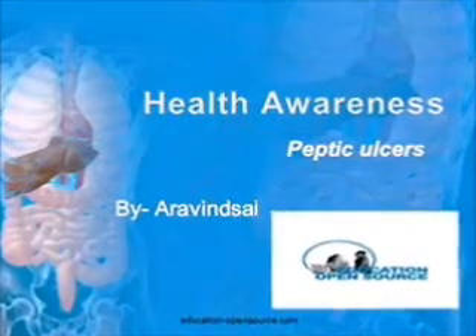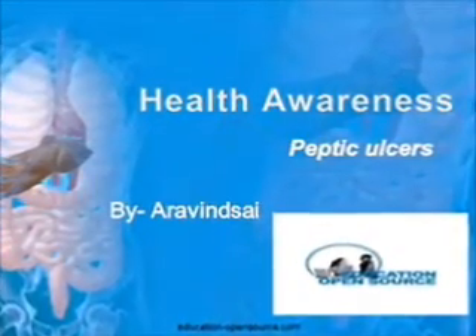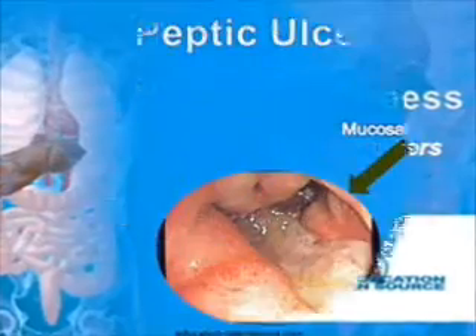Welcome to Education Open Source. This is a video on peptic ulcer causes and treatment.